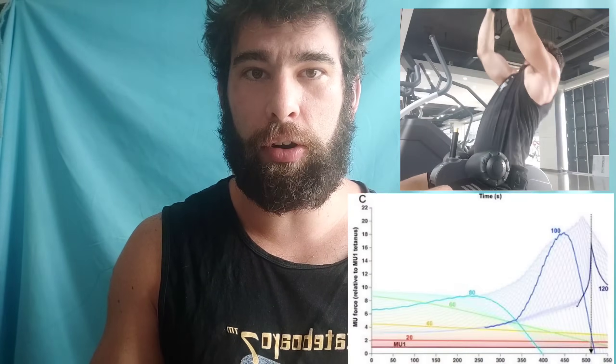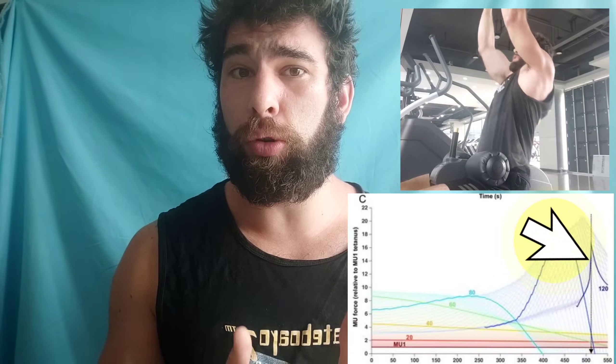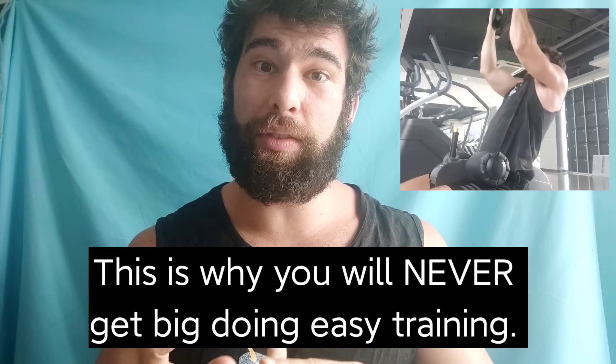These high threshold motor units are the rocket fuel that your body saves for when it actually needs them. They fatigue much more quickly, but they also produce much more force. And if you are near failure — near task failure — you're trying as hard as you can. That's really the only way to recruit these fibers, and these are the ones that grow the most and you have the most of.